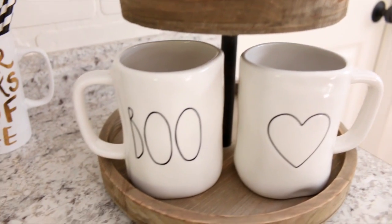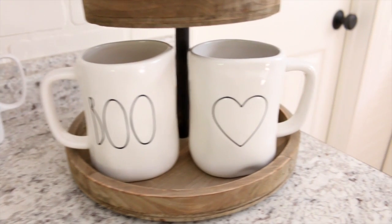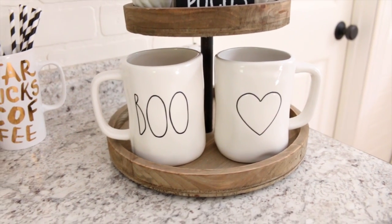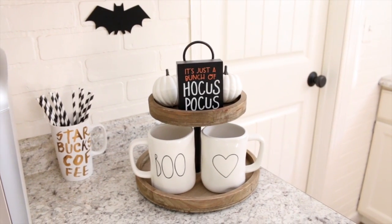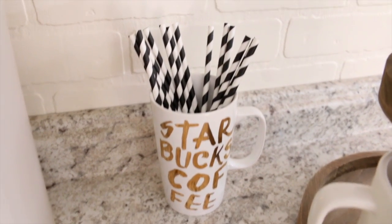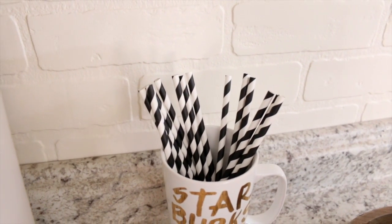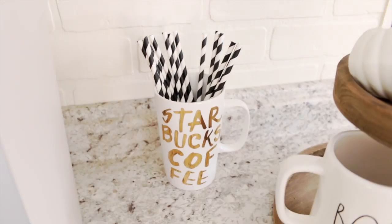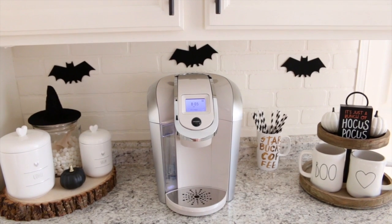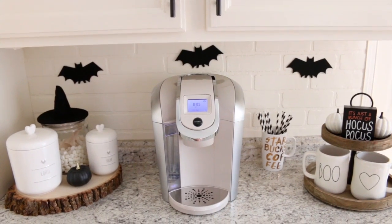On the bottom of the coffee station stand I have a couple of Rae Dunn mugs — a 'Boo' one which is actually just a decal, and a really cute Rae Dunn heart mug. I just love how the Rae Dunn mugs look with this rustic wood stand. I also have some more black and white straws from the dollar spot at Target sitting inside my Starbucks mug. I also hung up some cute little bats — also from the dollar spot at Target — using double-sided tape.